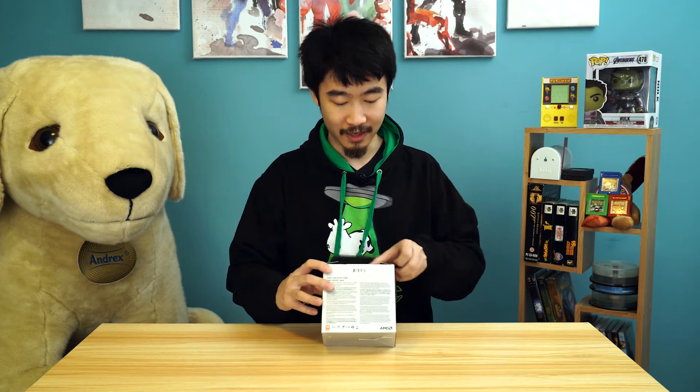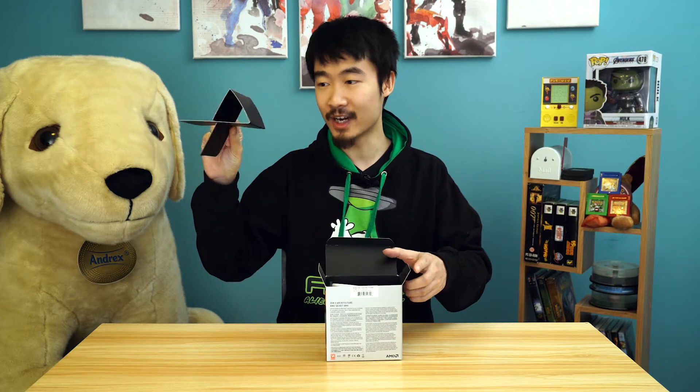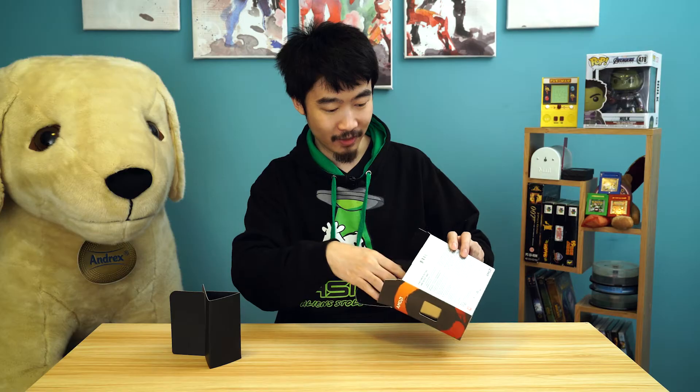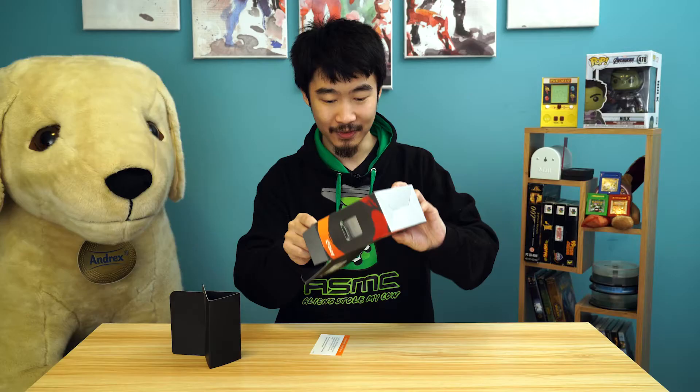Let's pop it open. Really guys? You've got this space-wasting device here. Look at this — the box just could have been this size. You wasted all of this space. It's basically empty.